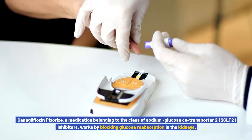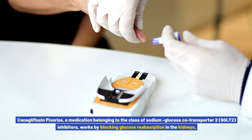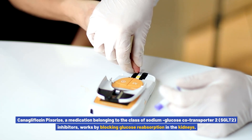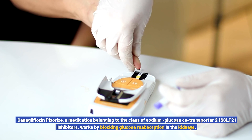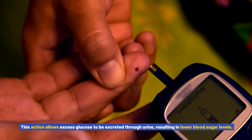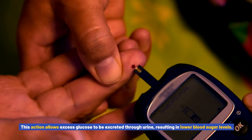Canigliflozin pixores, a medication belonging to the class of sodium glucose co-transporter 2 (SGLT2) inhibitors, works by blocking glucose reabsorption in the kidneys. This action allows excess glucose to be excreted through urine, resulting in lower blood sugar levels.